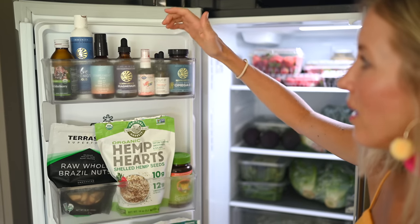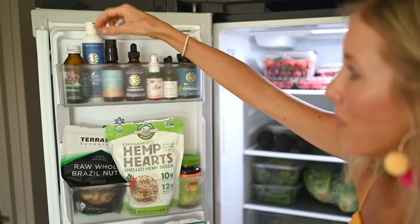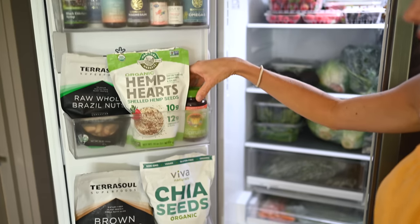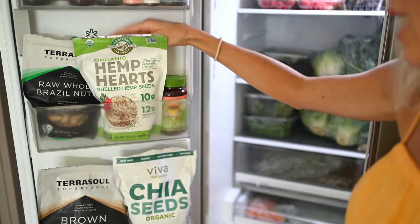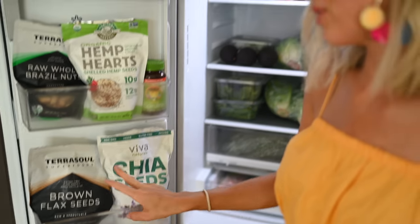On the fridge door I've got things like our B12, D3, omegas, magnesium, our liquid complement, elderberry syrup, and some silver strength from Sun Warrior. Then we've got our spirulina, hemp seeds, brazil nuts — these are for smoothies. We've also got dulse flakes for iodine, and chia and flax which are our go-to's whether for smoothies or baked goods because they're the best source of omega-3s.